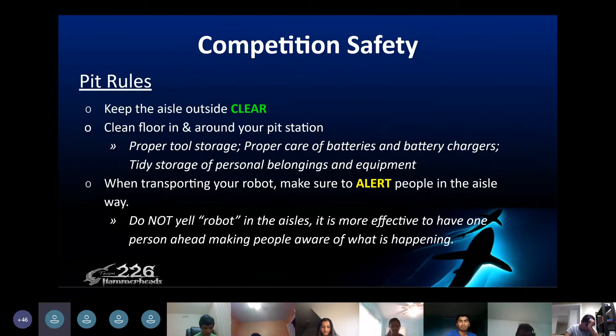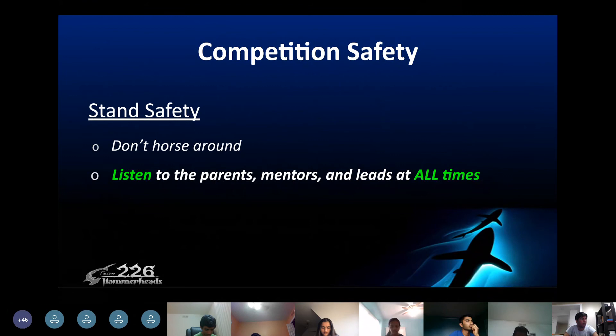Keep the aisle outside of the pit clean and keep the pit itself clean. When transporting the robot, make sure people ahead are aware of what is happening so that they can take necessary precautions. In the stands, don't mess around and listen to parents, mentors, and leads at all times for any directions.